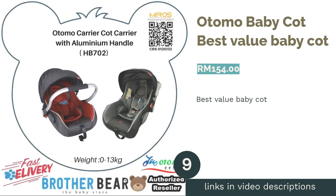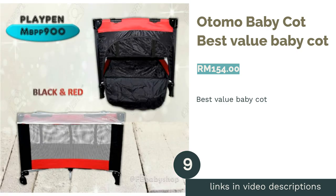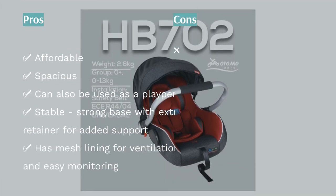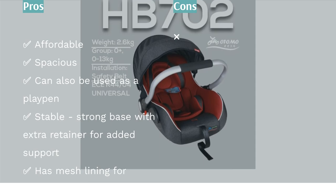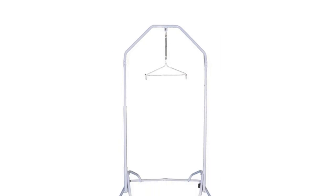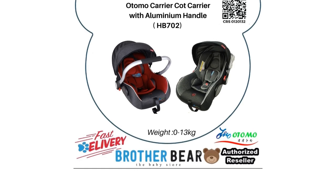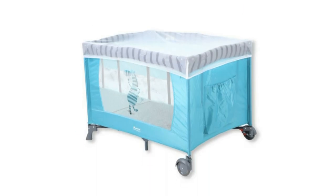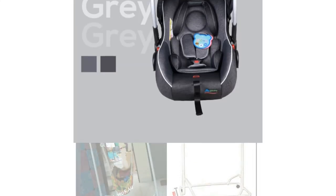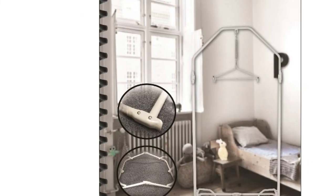The next product is the Otomo Baby Cot — our pick for best value baby cot. The Otomo Baby Cot is great value for money, as you'll be able to use it till your child is about 3 years of age. This cot is compact when folded, making it convenient for traveling or to tuck away when not in use. It can even be converted into a playpen, saving space. There's a storage pocket on the side for essentials, wheels for easy movement with brakes for safety, and two levels that you can switch between as your baby transitions into a toddler.